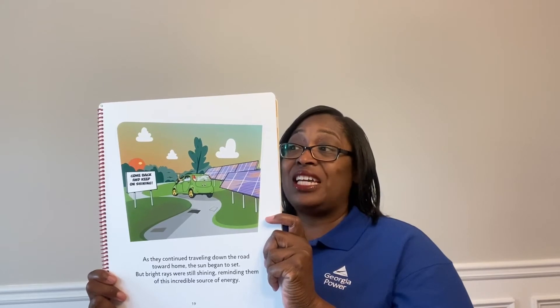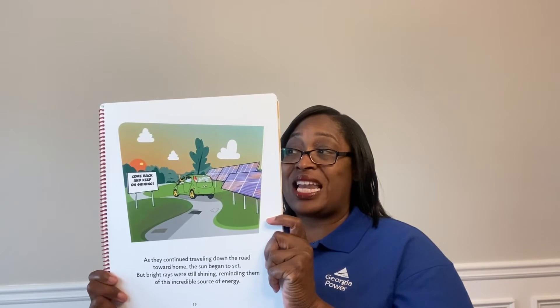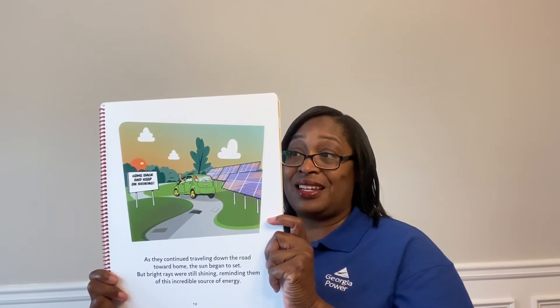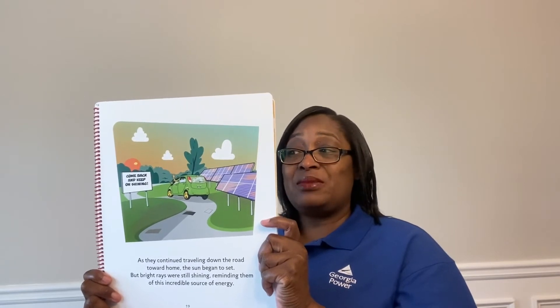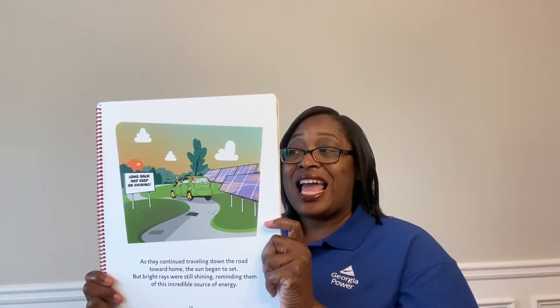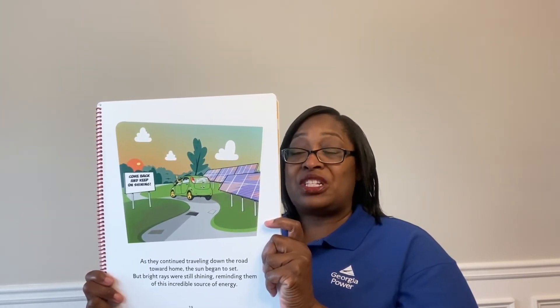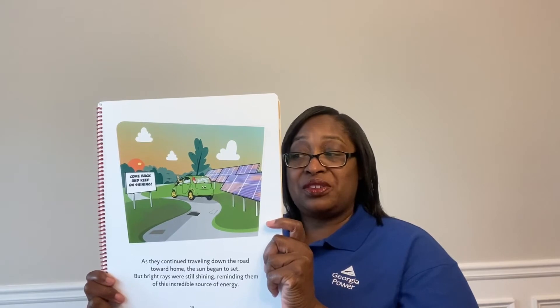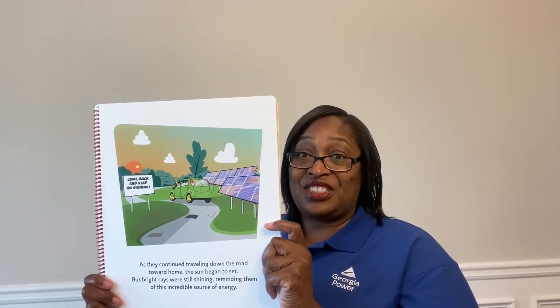On the ride home, Savvy reminded Squander of all the fun they had camping and everything they had learned at the solar farm from Dr. E. They did not realize renewable energy from the sun costs money for the equipment and uses a lot of land. They were glad Dr. E and the Watt Squad taught them to be energy efficient at home, so they could save money and conserve natural resources. They agreed they would turn off the lights, computers, and games when not using them, and teach others to be energy efficient.